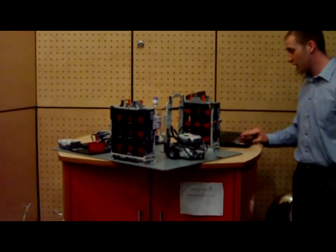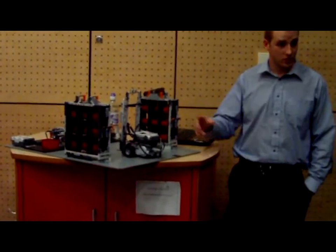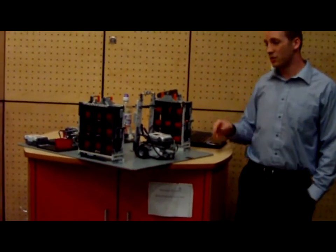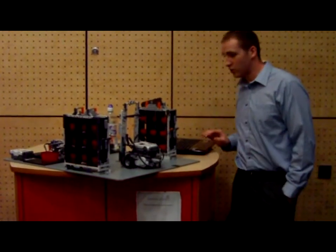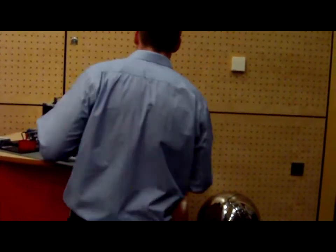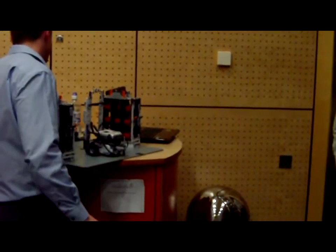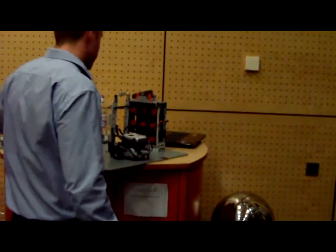So if I start the programme, SAP is going to send a message to each of these computers, basically giving it warehouse actions. And what we're going to do is move — say if a package came into the warehouse — we need to move it from the entrance point to its space on the rack.